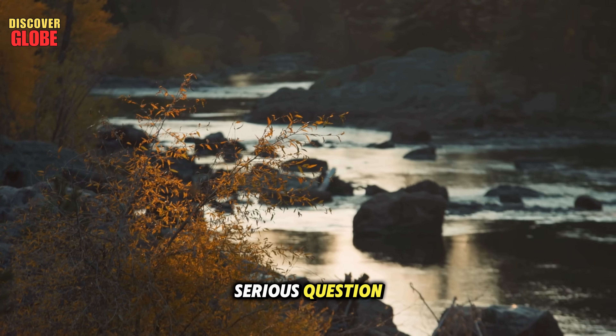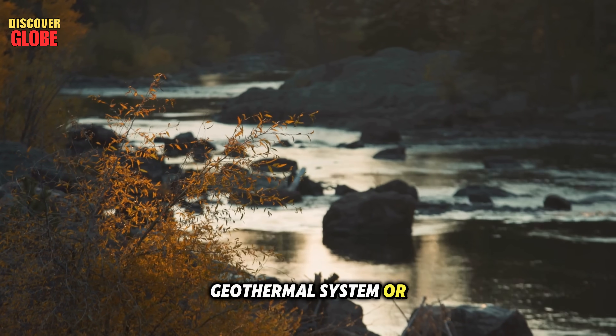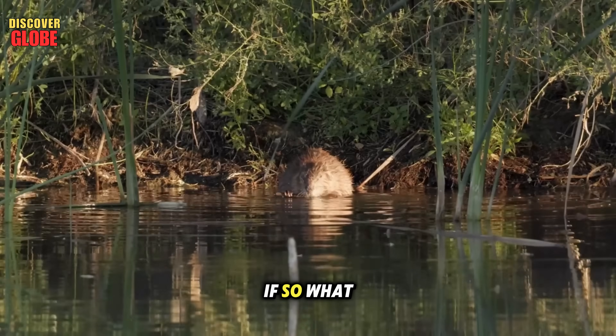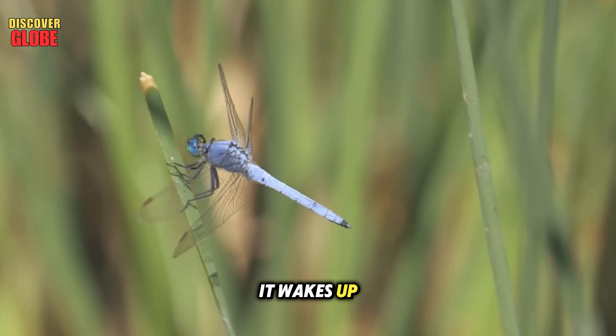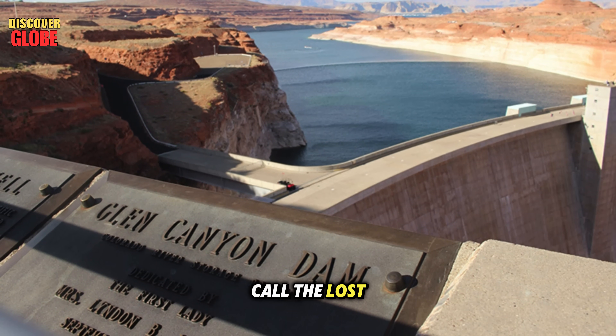This raised a serious question: is the Colorado River sitting above a sleeping geothermal system or an unknown fault line? If so, what could happen if it wakes up?